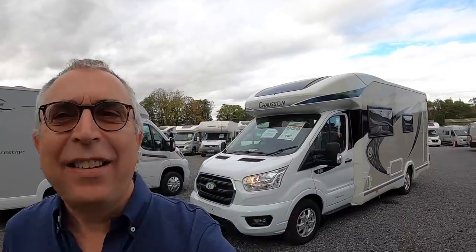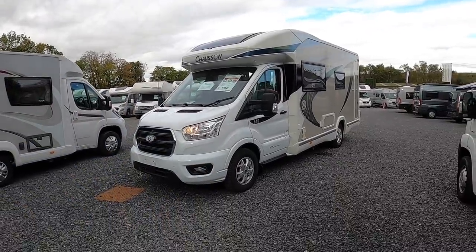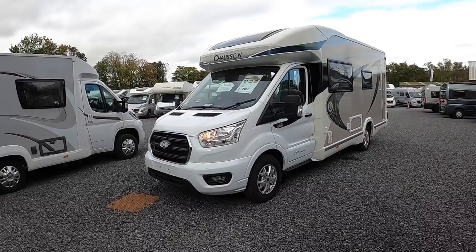This is a Chasson 640. It's a seven metre vehicle and there's a couple of things about this that I particularly like which I'd like to show you.